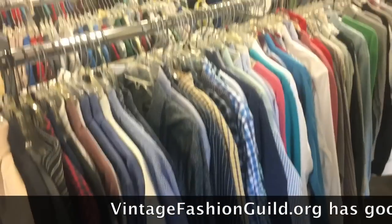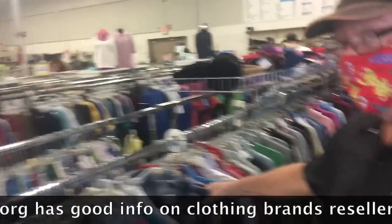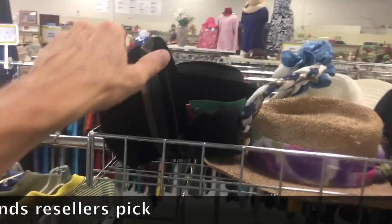I know older stuff but I'm not really a rag picker like this. I know that people do well with it if they find the right label. Meanwhile, I'm looking at the vintage hat because that's what I know.